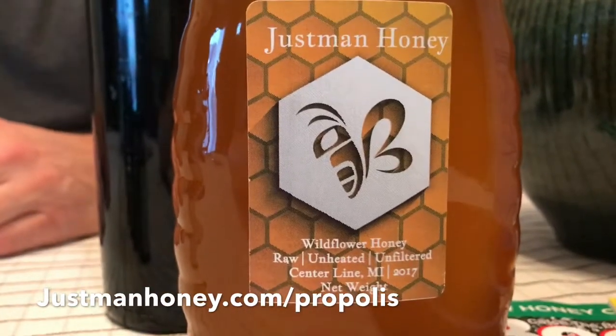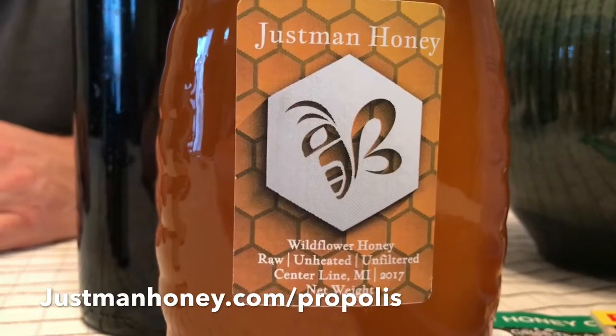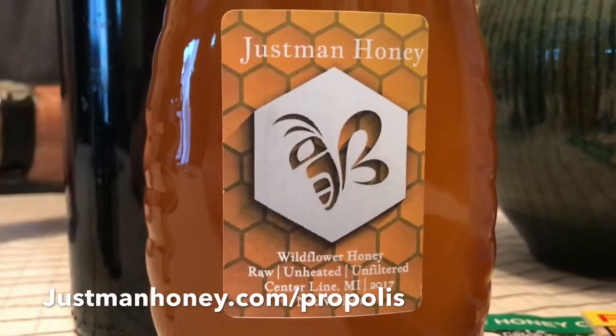In terms of health benefits, I'm not a doctor and can't make any health claims. There's a great article by Russ Conrad on my website justmanhoney.com that outlines all the different areas where active scientific research is going on — including antifungal, antibacterial, antioxidant, and anti-cancer properties. Trees actually produce this resin to keep fungus away from their flowers.